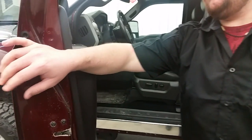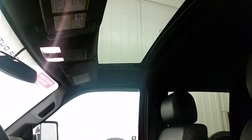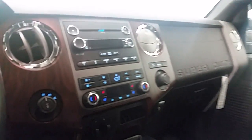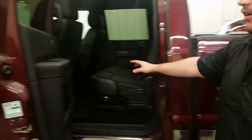On the inside, it's extremely sophisticated and very comfortable, with a full leather interior featuring heated and cooled seats, as well as a sunroof. It also features the super crew cab configuration.